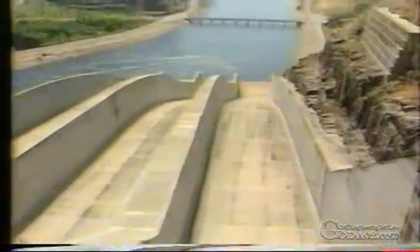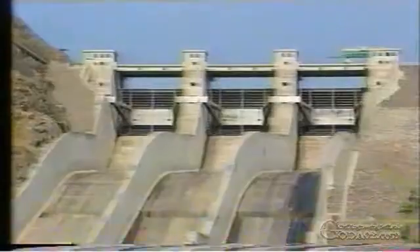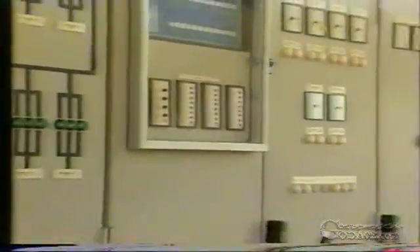The dam spillway comprises a concrete weir with three chutes, each with a steel radial gate 15 by 16 meters in dimension. It is designed to allow the spilling of floods of up to 8,000 cubic meters per second when the reservoir is full. The radial gates are controlled from a special gate house.